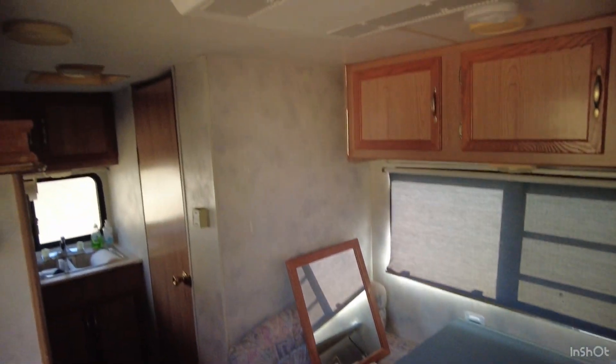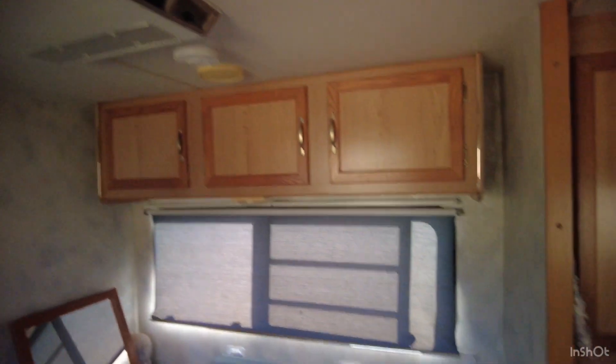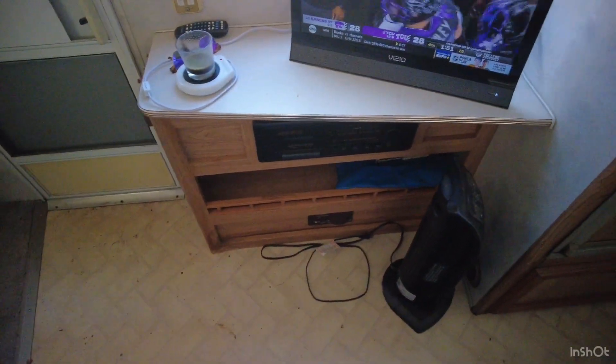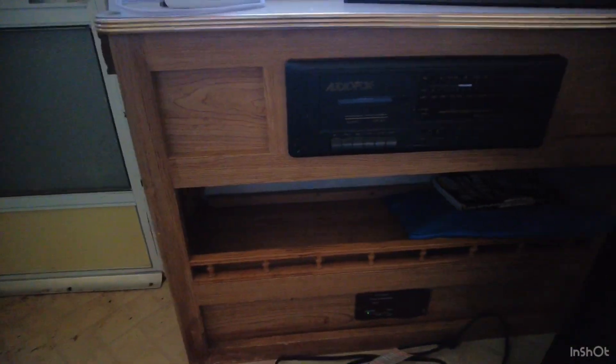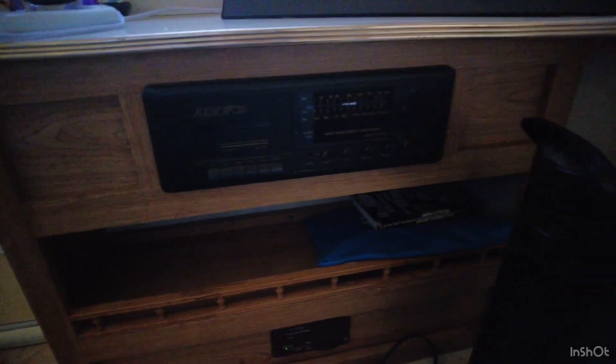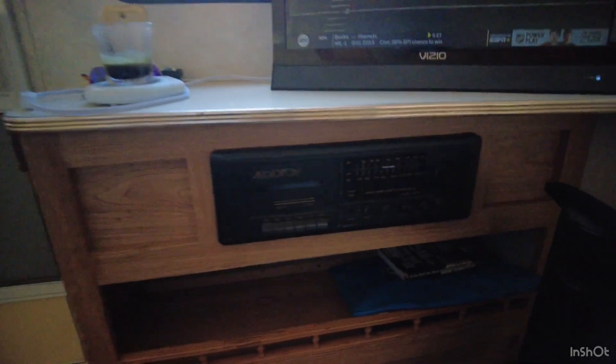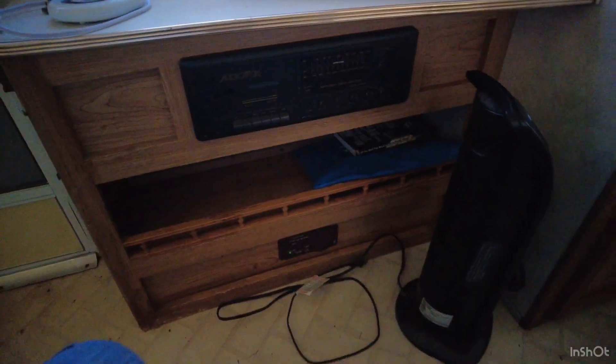I removed that mirror — it was on that wall. Some more storage up here, and the bench seating. There's a fridge the seller threw in because the fridge it has is not working properly. This is what came with the entertainment center — he said it's not working. I might pull it out and put a fake fireplace or something in there.